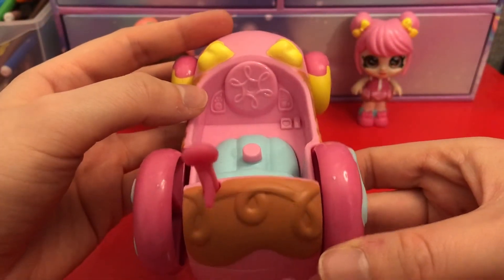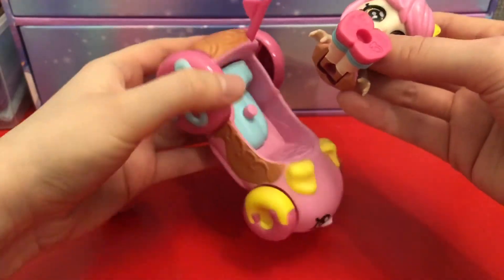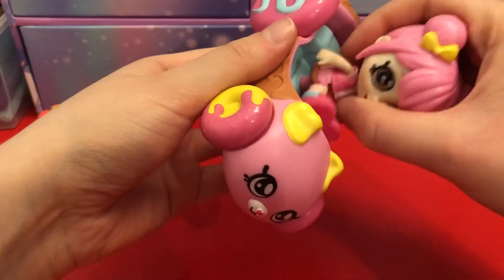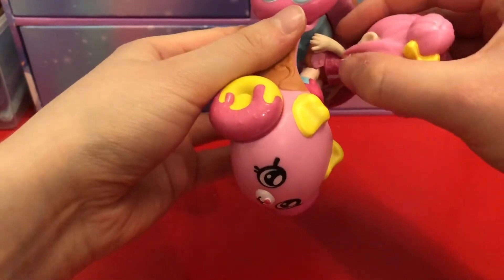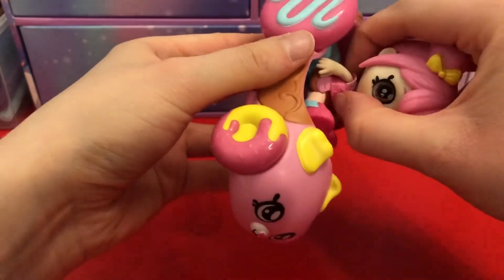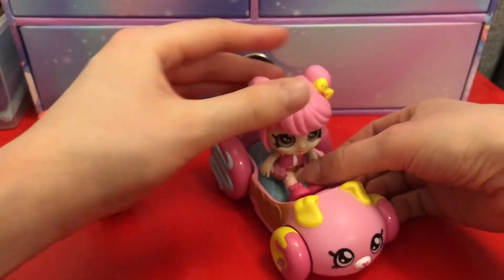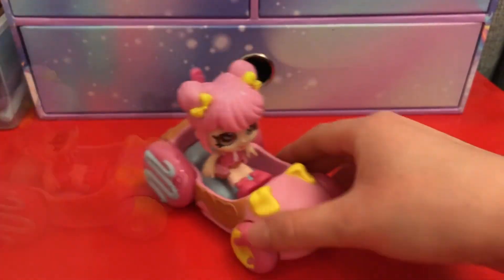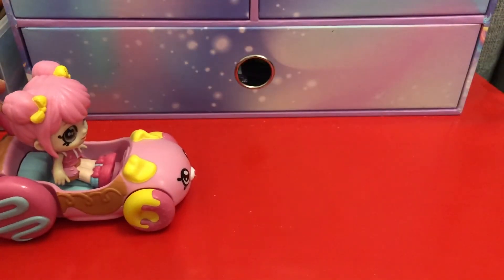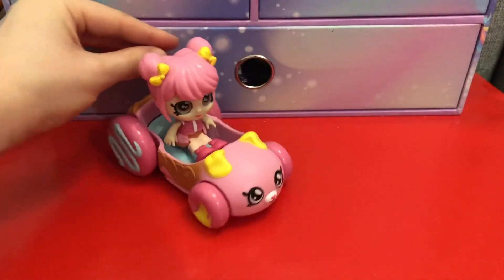And this is what the little car looks like - really cute. I do like the little face on it, there are some details inside it as well. When it comes to putting them in the car it's just matching that up and pushing it in. It is a little bit tricky and it feels like you're going to break it - it doesn't seem to go all the way, which is a little bit annoying.